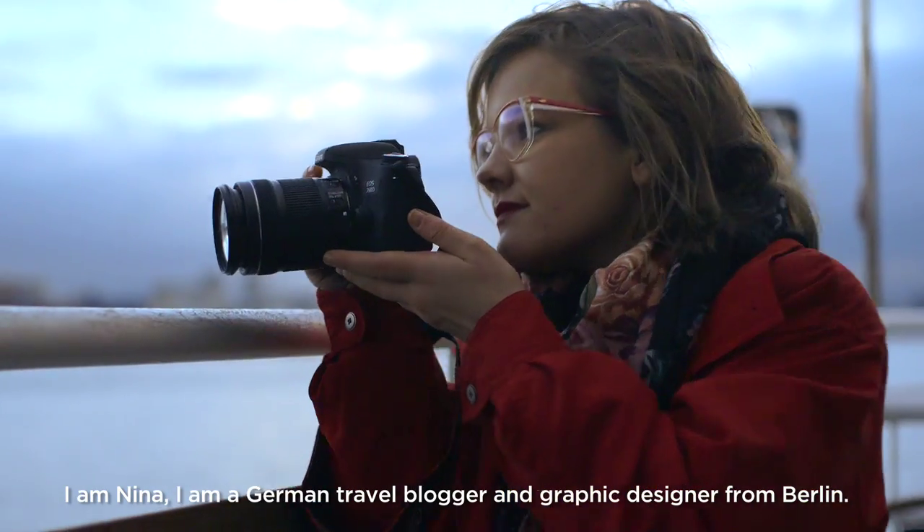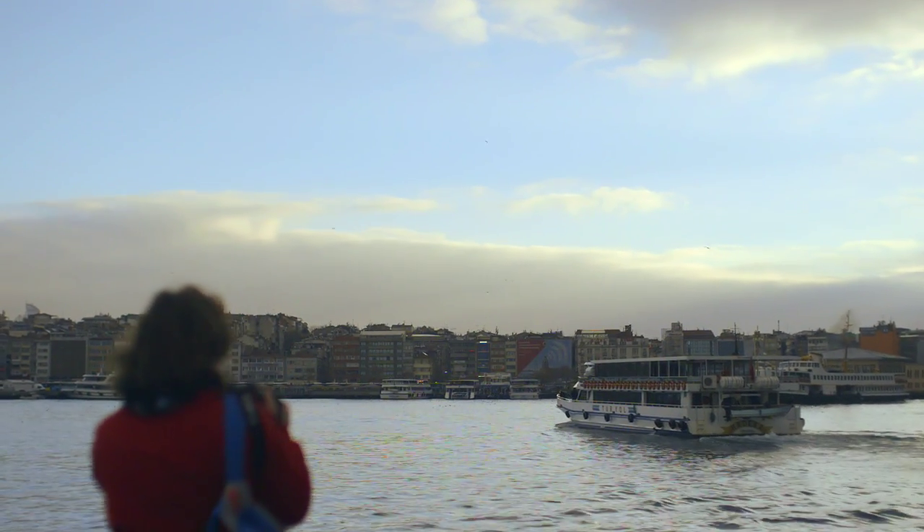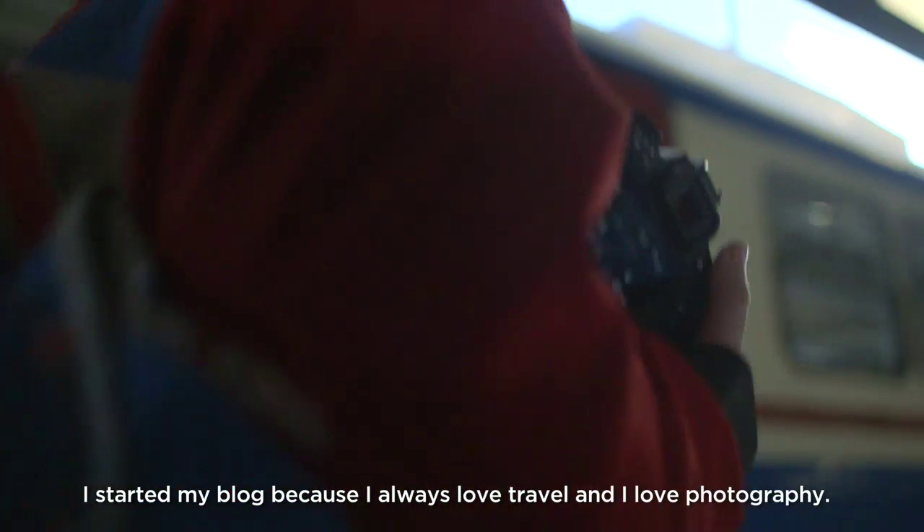I'm Nina. I'm a German travel blogger and graphic designer from Berlin. I started my blog because I always loved travel and I loved photography.